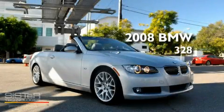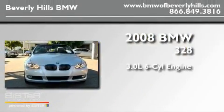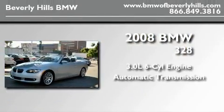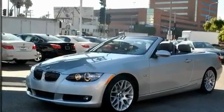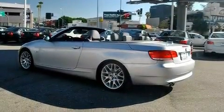This is a certified pre-owned 2008 BMW 328. It features a 3.0-liter six-cylinder engine and an automatic transmission. Its top features include heated front seats and air conditioning with automatic climate control.